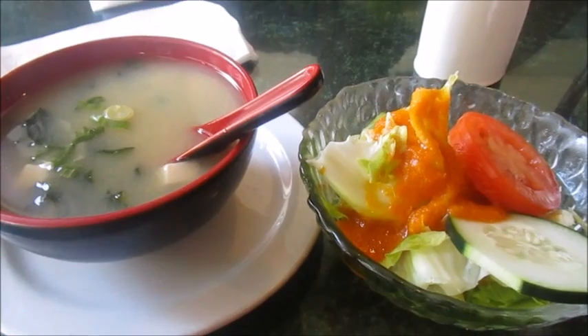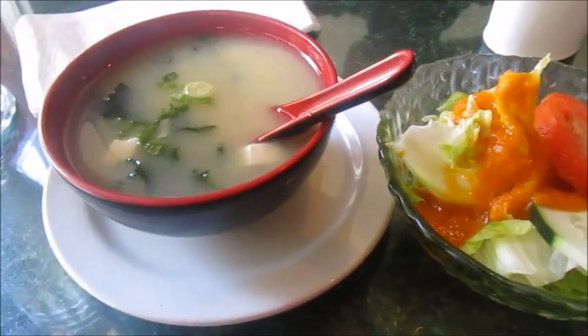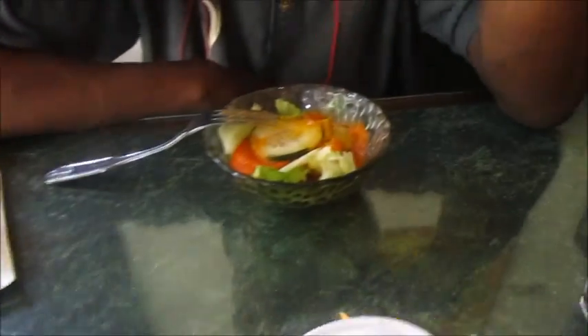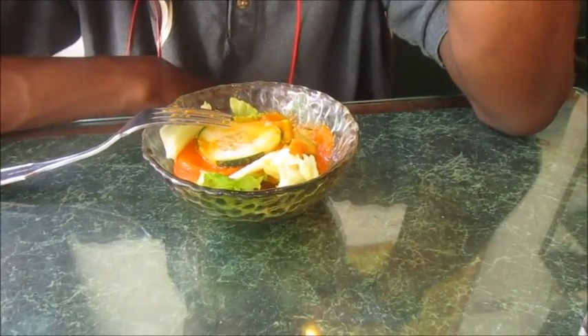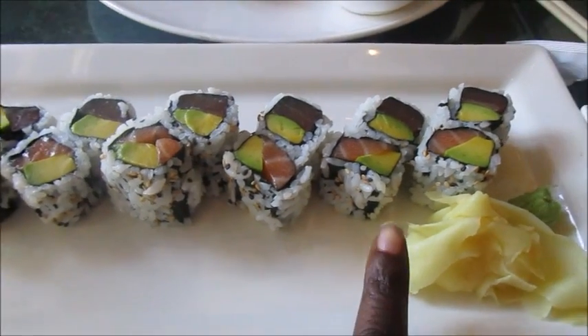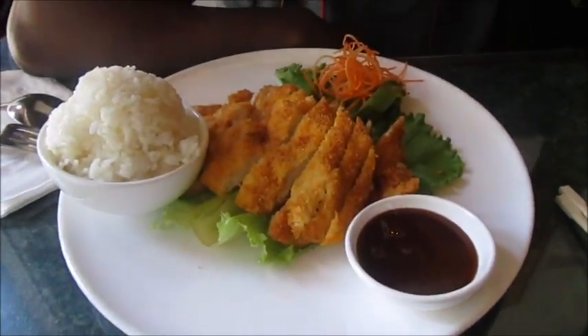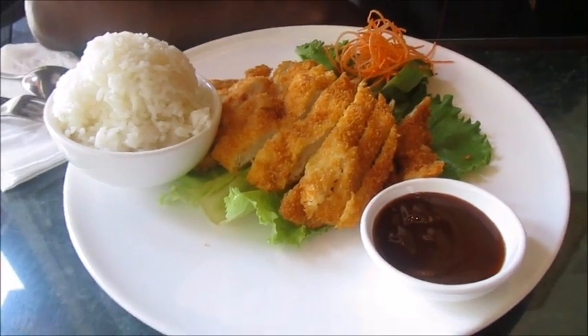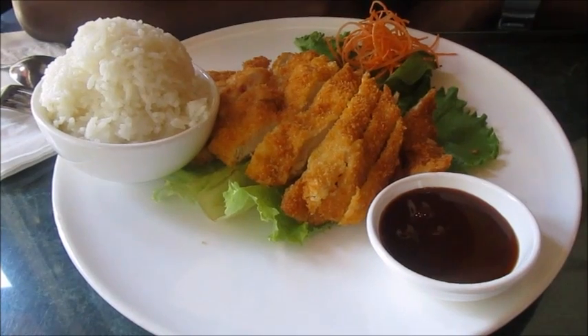So we're having lunch at a Thai slash Japanese place. I got miso soup and the salad to go with the lunch, and a ginger ale. The babes just got a salad to go with. And I got the tuna and avocado roll and a salmon and avocado roll. And the babes got a chicken katsu — which is the chicken with katsu sauce and white rice.